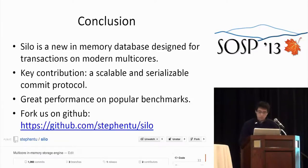To conclude: Silo is a new system for high-throughput transactions on modern multi-cores. The key contribution is a scalable and serializable commit protocol. We've shown great performance on popular benchmarks, and our code is available on GitHub. Thank you, and I'm open for questions.